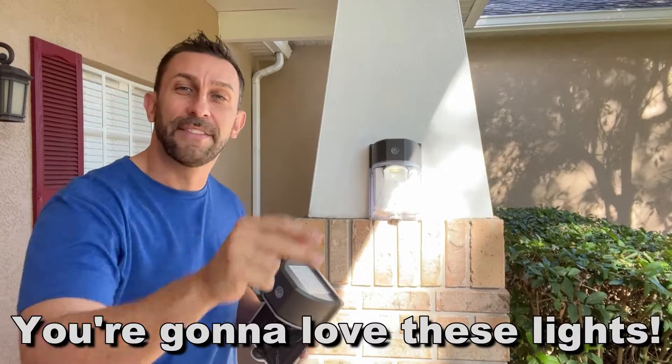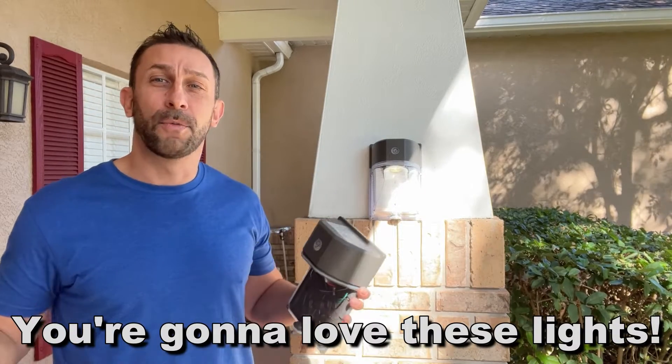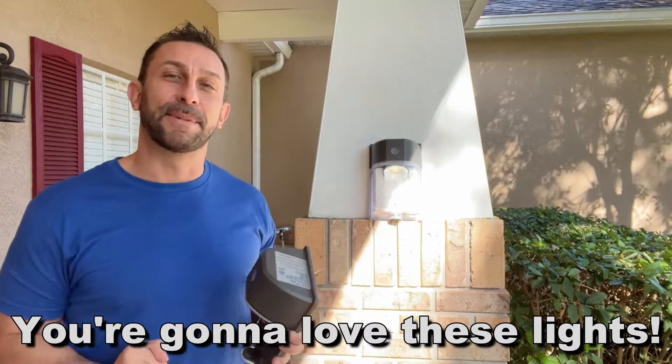I'm Adam from Elite Demonstrations. We're only showing you products we own and love, and we think you're going to love them too. Well, I own it, I love it — I think you're going to love it too. Thanks for watching and stick around for the up-close.